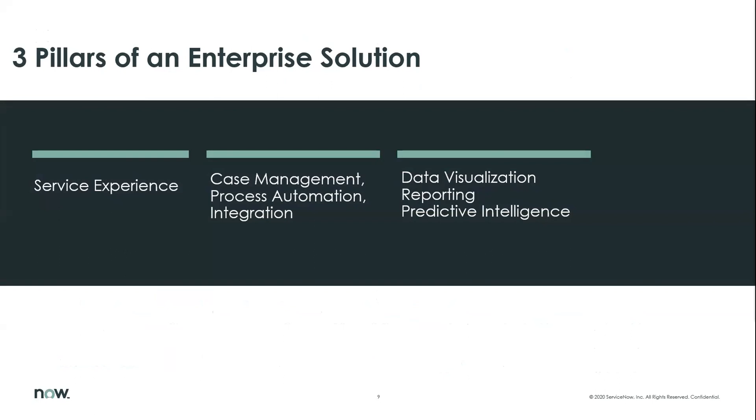There are really three pillars of the enterprise solution we bring to market. First is service experience — focusing on case management and process automation, which is ServiceNow's heritage with ITSM. Second is integrating with siloed systems of record and whatever tool sets or groups the case needs to work with until it's resolved. Third is reporting the work — data visualization, reporting and metrics, using key performance indicators to measure value. Predictive intelligence is part of the ServiceNow platform delivering an enterprise case management solution to the Air Force.